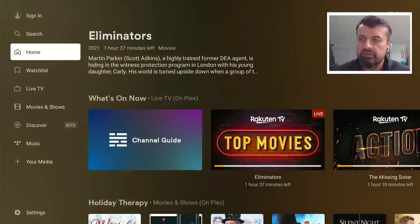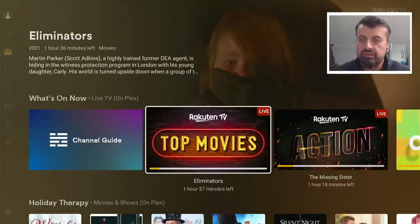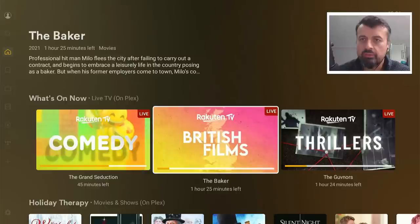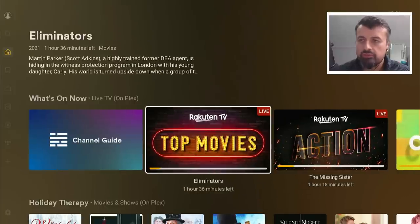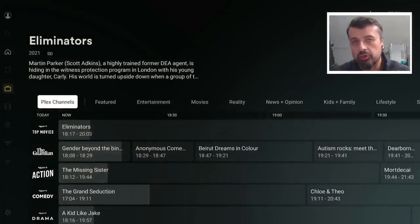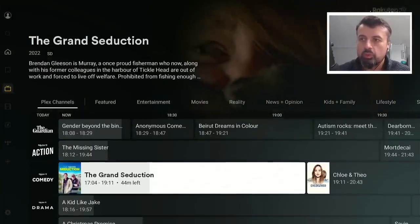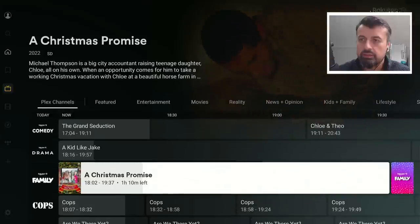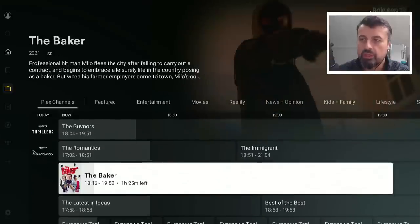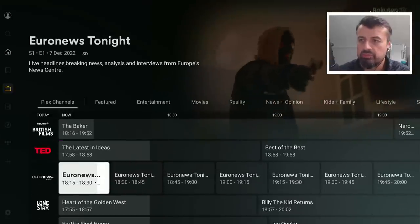Here on this application we have a channel guide. We can see exactly what's playing now and what's coming on next. Let's try the channel guide, and we should now see a fully configured electronic program guide. We can see all of these channels, all of the content — what's on now, what's coming up next — giving you that more cable TV-like experience.